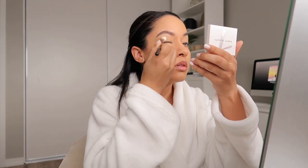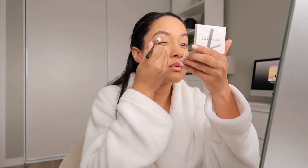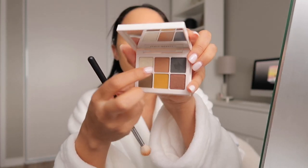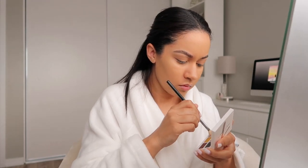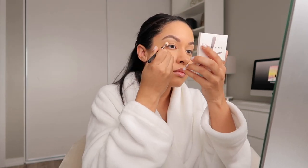I actually decided to put something on my eyes today, but we're keeping it minimal and simple — it wouldn't be me if we didn't. I took one of my Fenty Beauty eyeshadow palettes, the number seven, and used the middle brownish shade to add a little color to my eyelids. You can also use a bronzer if you want. Then I took more of the olive-brown, olive-green shade to add some definition to the outer corner of my eyes.